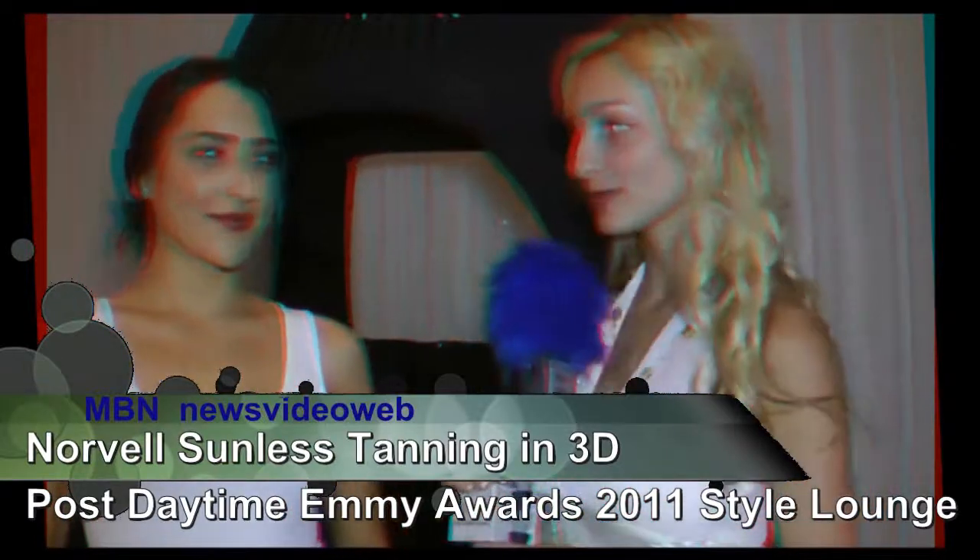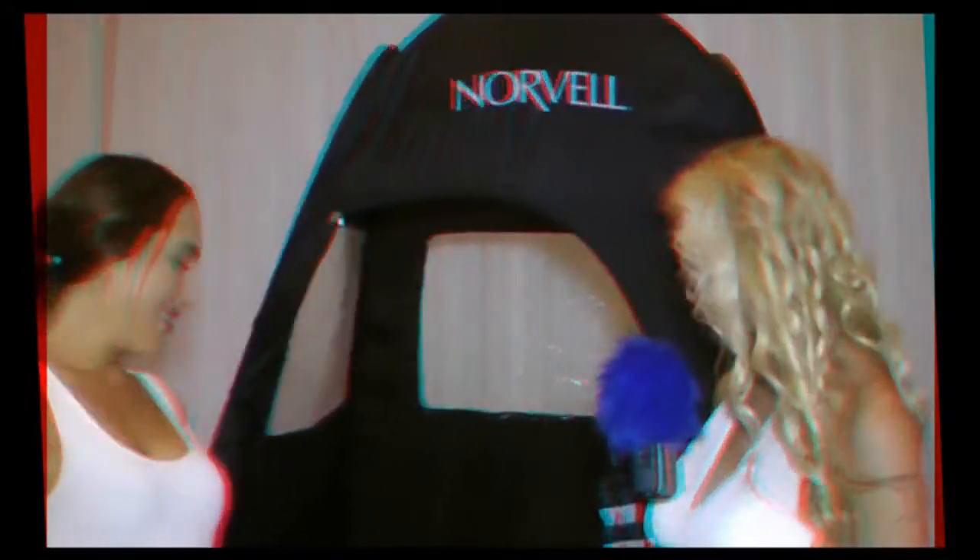Hello, I am Joelle Posey and I am here with Rachel Wood. You have this lovely tanning booth behind us. We do. So you guys do spray tan?